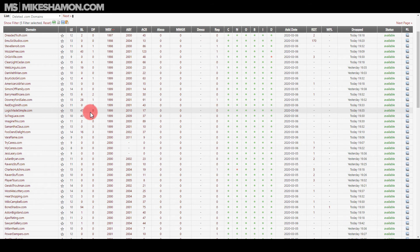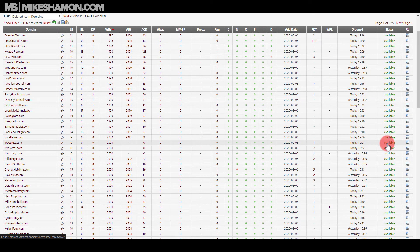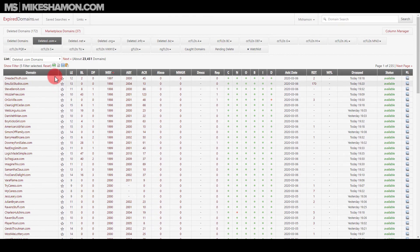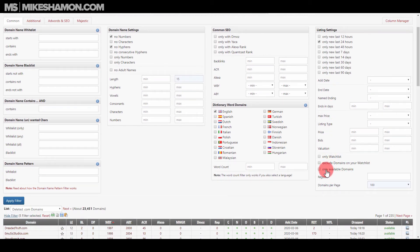You can also set a minimum or maximum character count. The tool also tells you whether domains are available or already registered. Just go to show filter and check 'only available domains,' then click apply filter to see only the ones you can actually register.